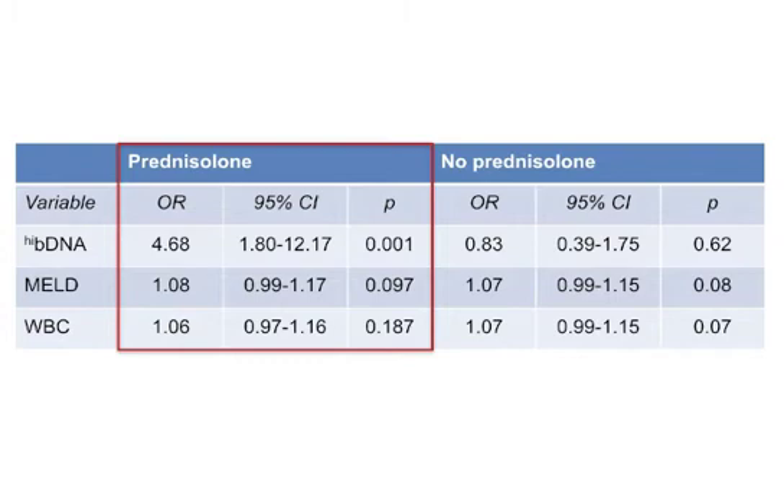Results shown here demonstrate that circulating bacterial DNA was associated with the development of infection independently of MELD and white blood cell count, but only in patients treated with prednisolone.